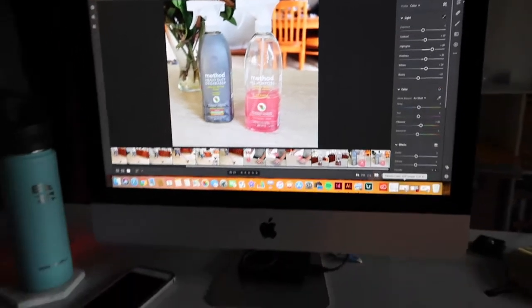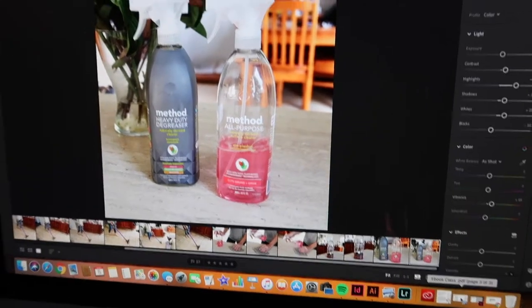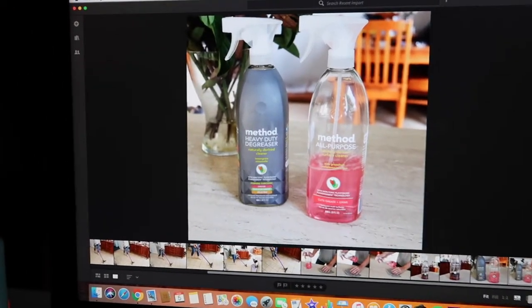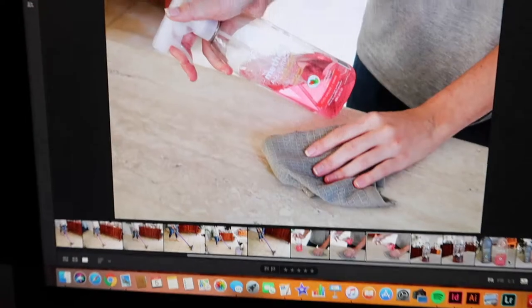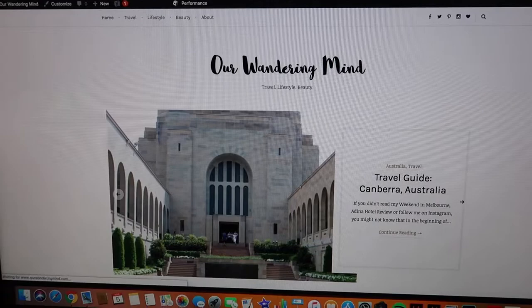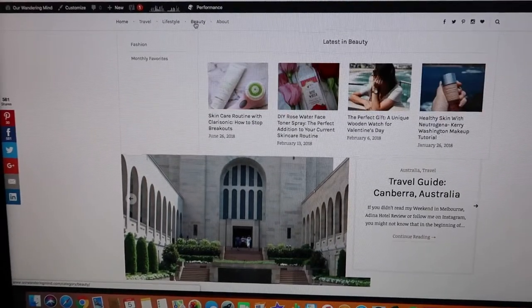I wanted to show you some behind-the-scenes stuff. Right now I'm in Adobe Lightroom editing photos for a blog post. It's a 'clean with me' post focused on the cleaning products that I use. These are the photos and I've edited them. Our Wandering Mind is my blog — travel, lifestyle, and beauty content. Definitely check it out.